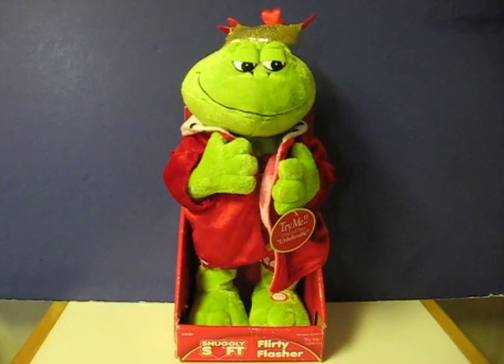This is a flirty flasher animatronic frog from Jemmy Industries. He's going up for sale and this is just a quick demonstration video to show how he works. This is the snuggly soft version which apparently was a Rite Aid exclusive.